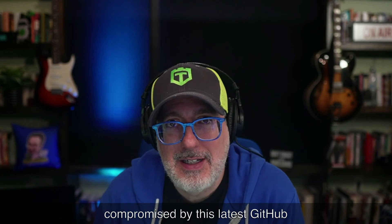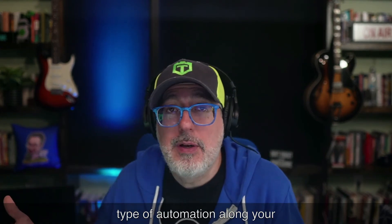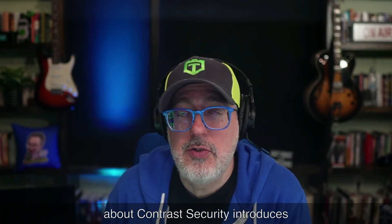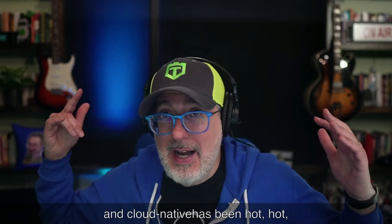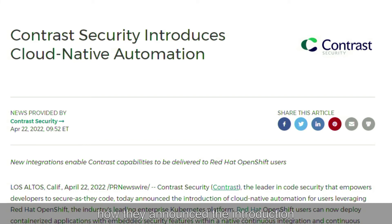I'm always on the lookout for new tools that can help you with automation along your software development pipeline. This next article talks about how Contrast Security introduces cloud-native automation. They announced the introduction of cloud-native automation for users leveraging Red Hat OpenShift. Those users can now deploy containerized applications with embedded security features within a native continuous integration and continuous delivery pipeline. This enables Red Hat OpenShift users to retain scalability while adding automated security tests as a routine part of their software development process.